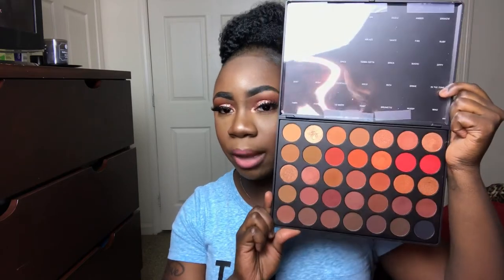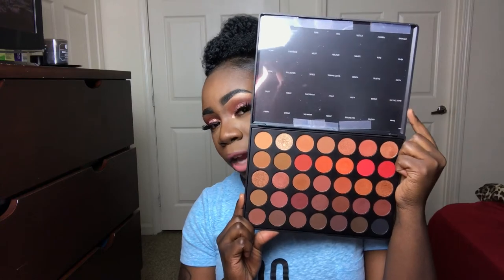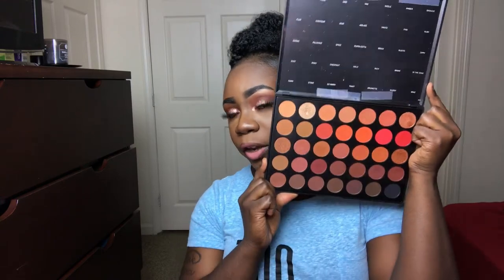Then I have the new 35O2 palette — it's really pretty. Like with the Jaclyn Hill palette, I have the card taped up here so I know what shadows I'm using. This one is a lot warmer than the first 35O, it has a lot more matte shades with just a few shimmers. I actually like this one better than the first, and the formula is different as well.